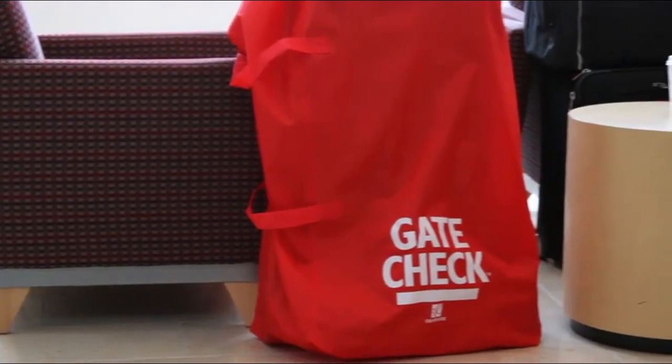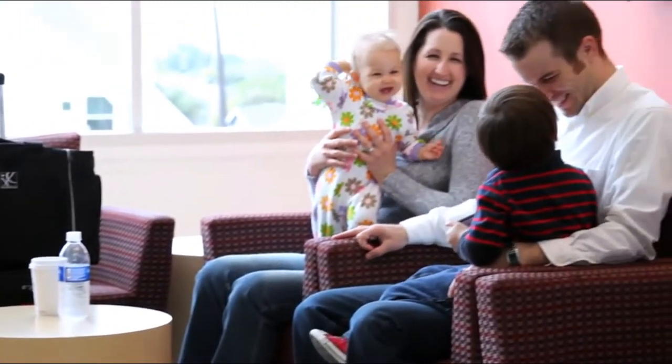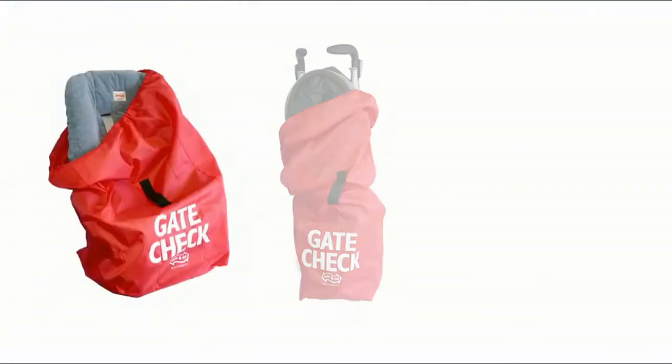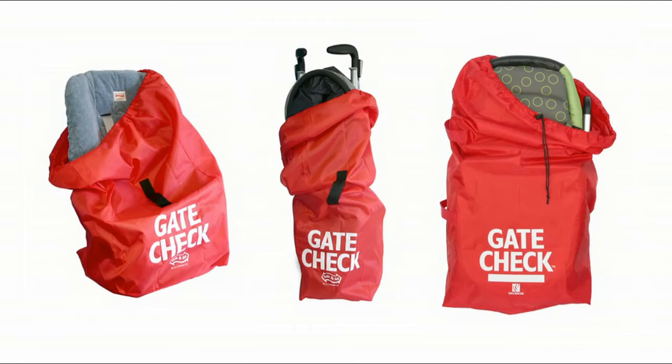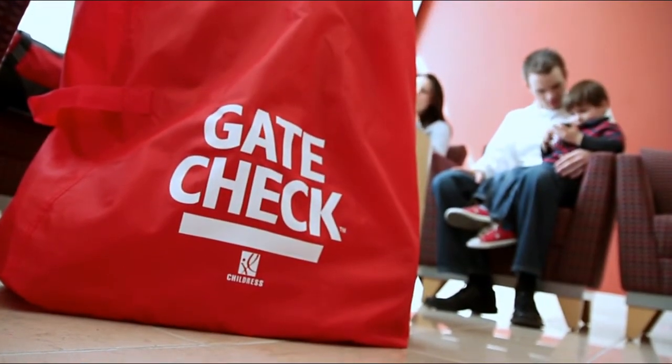The J.L. Childress Gate Check Bags were inspired by families looking for a simple solution to protect their car seats and strollers when traveling. The Gate Check Bags for Car Seats, Umbrella Strollers, Standard and Double Strollers are compact travel bags, designed to protect your gear from dirt, grease and germs when checked at the airline gate. They are not recommended for use as checked baggage.